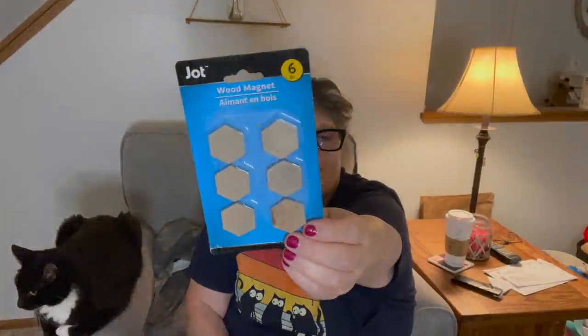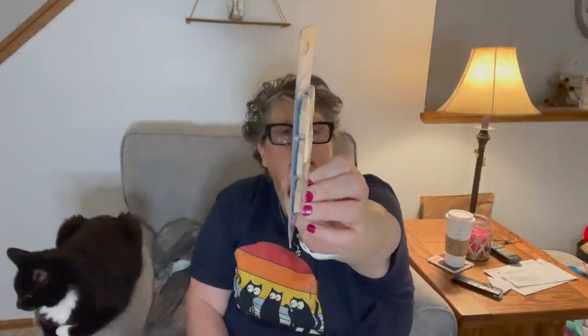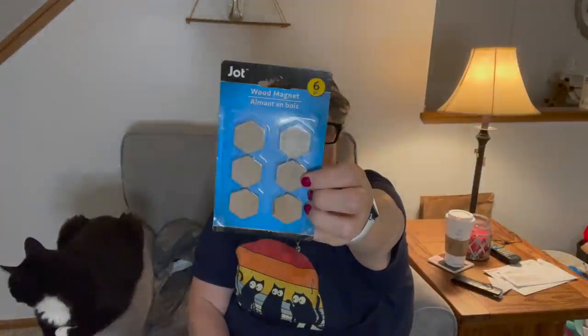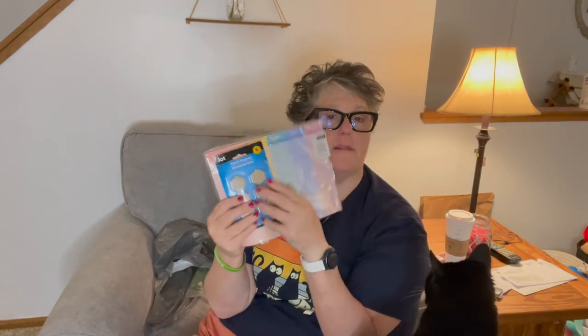I also found wood magnets. They're just a magnet but it's like a wooden piece — the thickness of a Scrabble tile. You could put letters on here, get the rub-on letters or words or anything and personalize them, or put the days of the week. I'm just going to stick these on my refrigerator to hang reminder notes. When I have a to-do list for the week, I will hang them on my refrigerator.